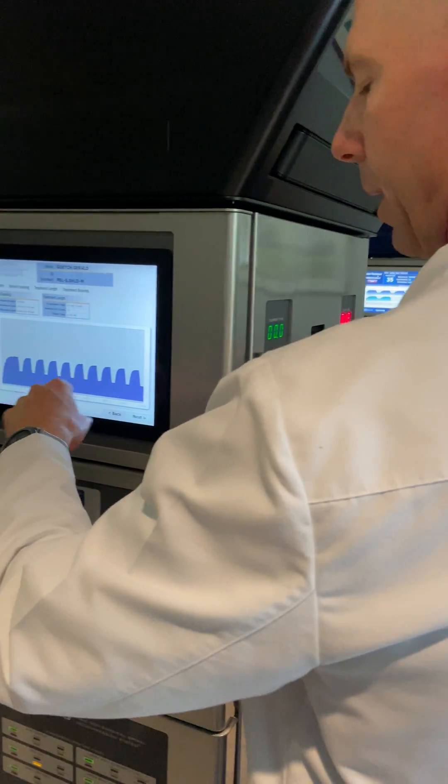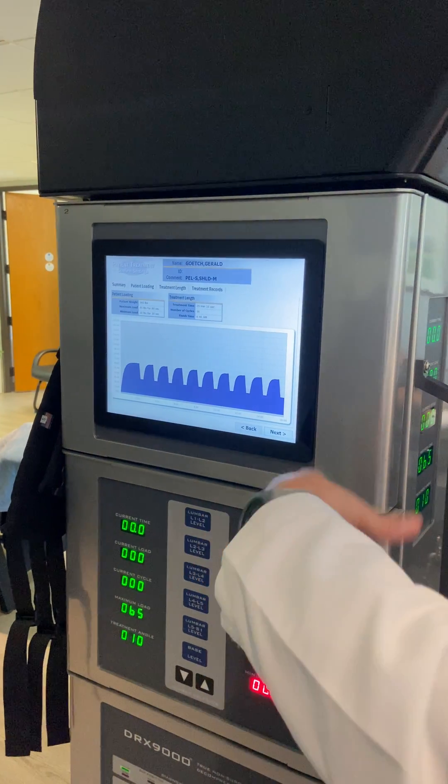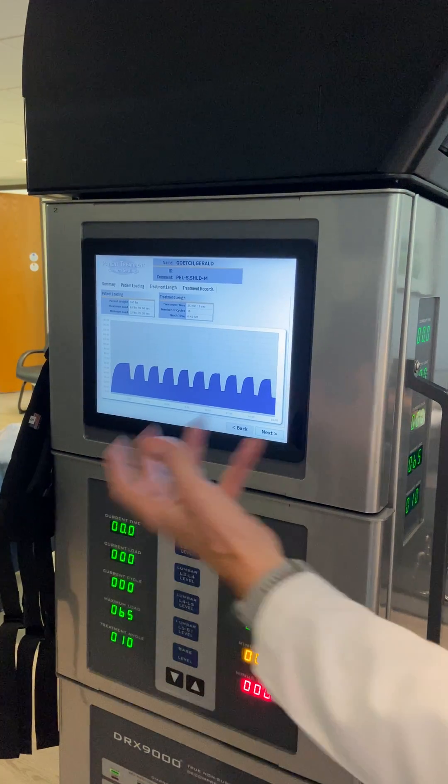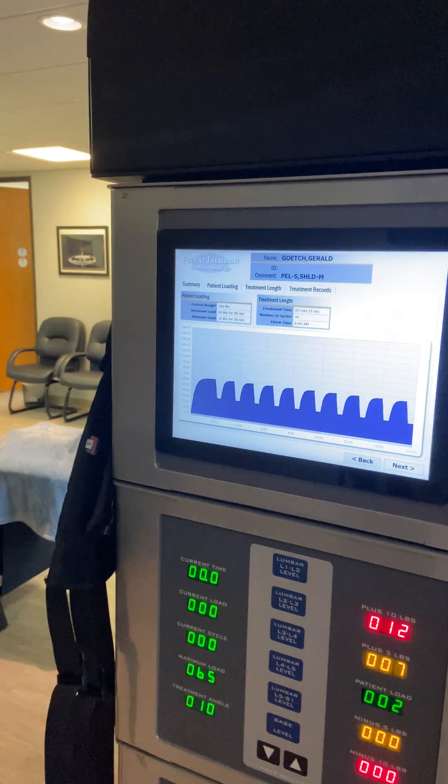When that happens, it will then make an adjustment on this screen and it will automatically decrease that tension until those muscles relax once again, and then slowly pulls it back up again. There's just a multitude of other variables that we can switch.